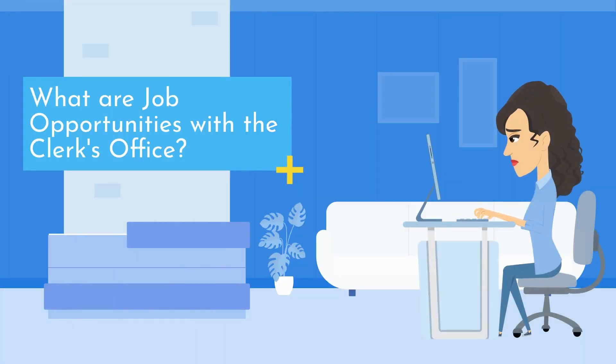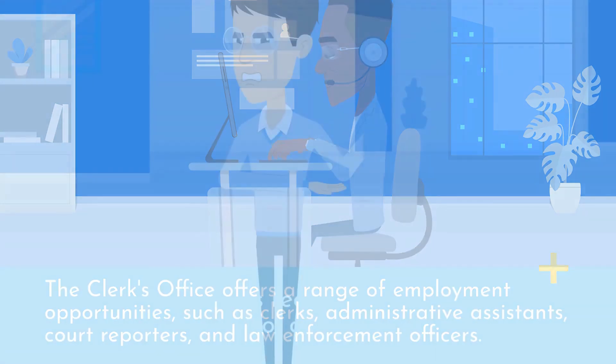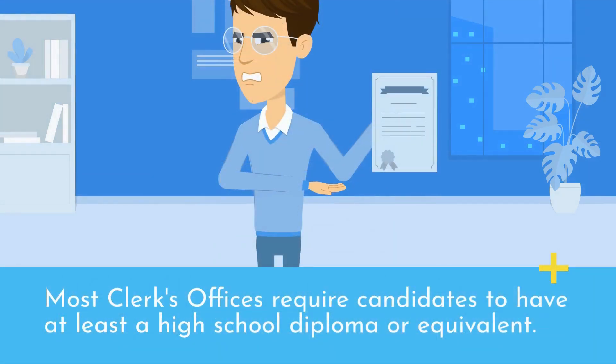What are job opportunities with the Clerk's Office? The Clerk's Office offers a range of employment opportunities, such as clerks, administrative assistants, court reporters, and law enforcement officers. Most Clerk's Offices require candidates to have at least a high school diploma or equivalent.